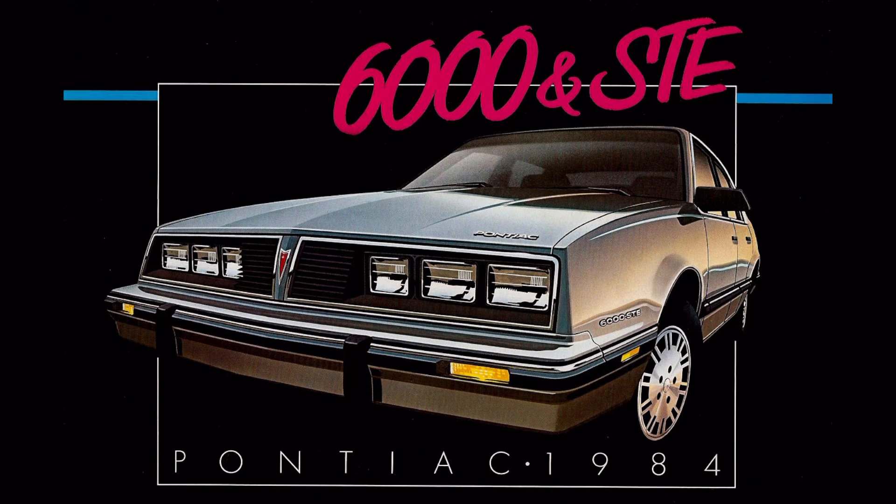By 1984, the U.S. auto industry was starting to emerge from the malaise era, and performance vehicles were again becoming in vogue compared to previous years where really not much was offered. In 1983, there wasn't even a Corvette offered for sale in that model year.